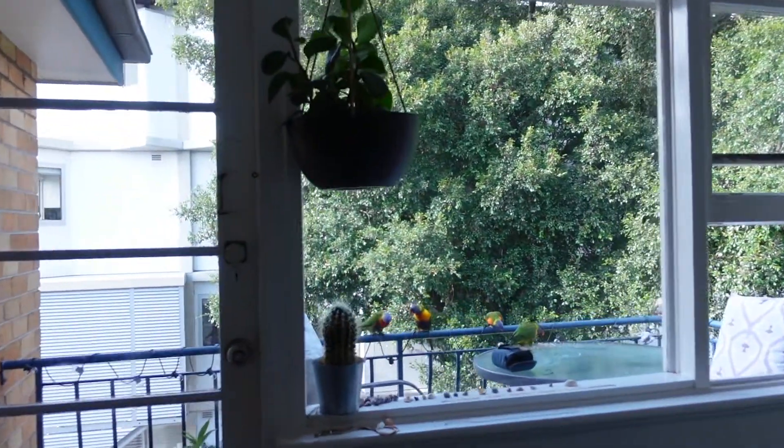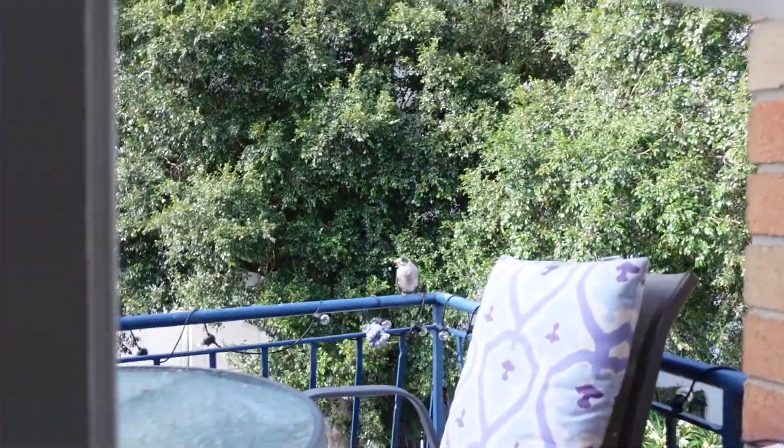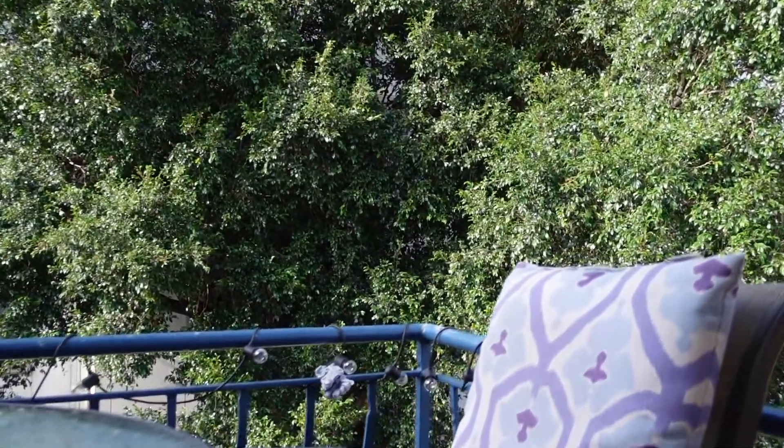These guys have been super noisy this morning and we've got a new addition. This guy's a little chick. Oh, he's gone.